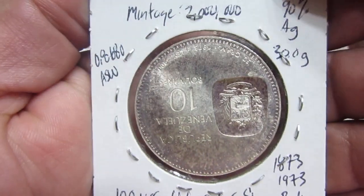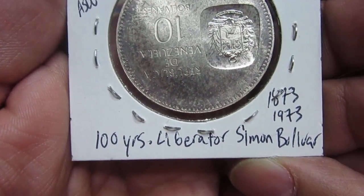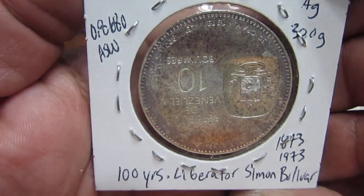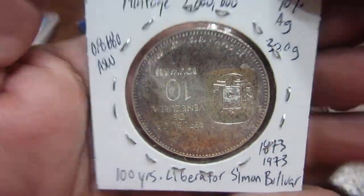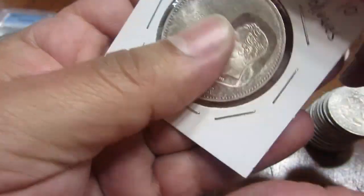The mintage was about 2.2 million. It commemorates 100 years of Simon Bolivar. The actual silver weight is 90%, so it's a pretty cool coin that you don't see too often here stateside.